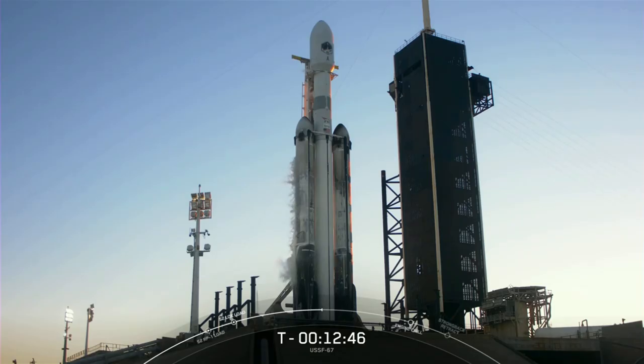Falcon Heavy is essentially three Falcon 9 rockets strapped together, which means it can carry much larger payloads, not only to Earth orbit, but to the moon and Mars as well. Like Falcon 9, Falcon Heavy is a two-stage launch vehicle. The big difference is that the Falcon Heavy first stage is comprised of three cores, whereas Falcon 9 only has one.